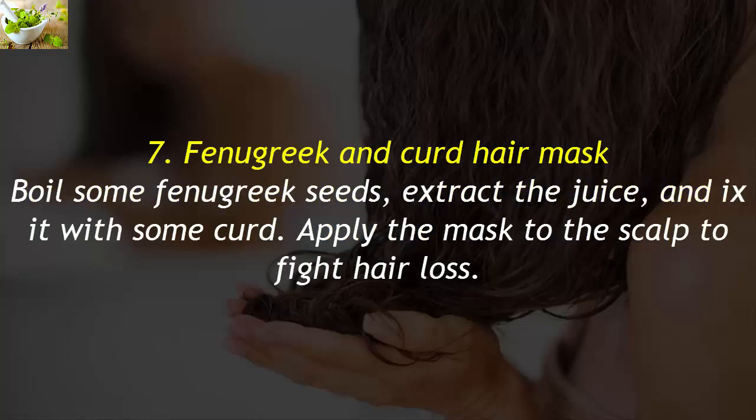7. Fenugreek and Curd Hair Mask. Boil some fenugreek seeds, extract the juice, and mix it with some curd. Apply the mask to the scalp to fight hair loss.